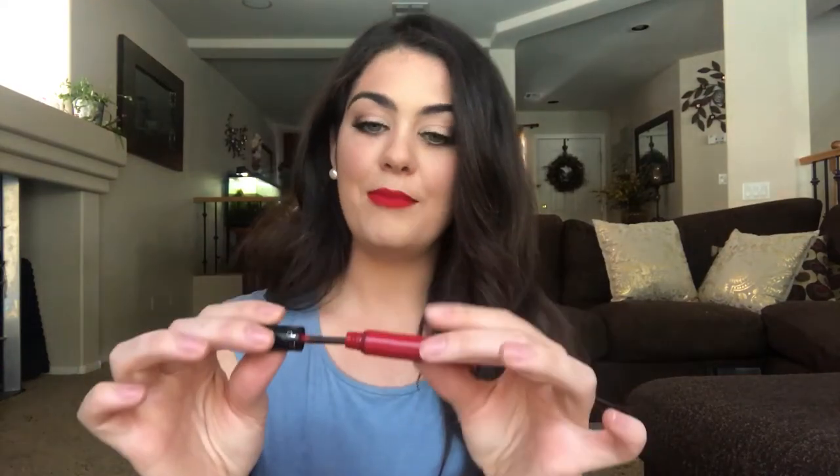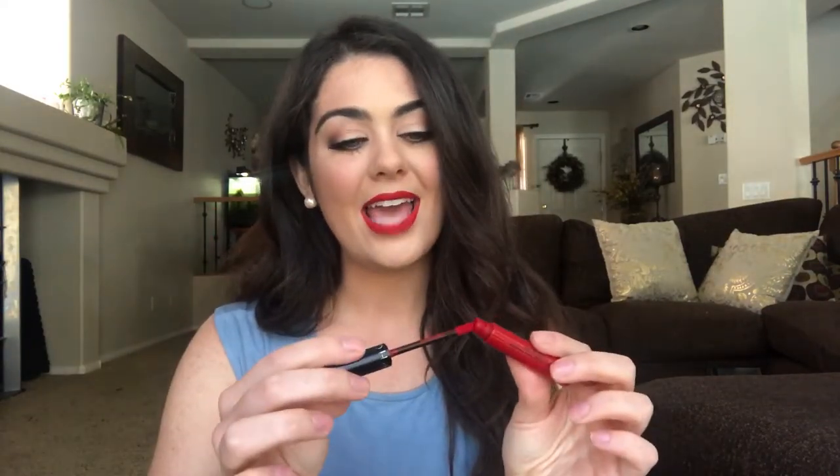My final tip: part of my signature look is a great red lip. This is my number one requested item when I'm booked — clients always say hair down, big curls, bright red lips. This is my holy grail red lip from Sephora — it's their liquid matte in shade number one. I get compliments on it all the time, it wears really well throughout the day, and I don't have to worry about it running. Those are my three tips from Vegas — good luck finding jobs and I'll see you guys next time!